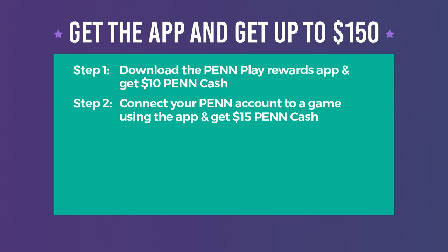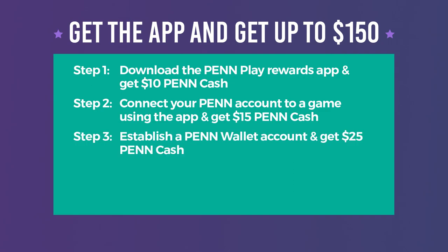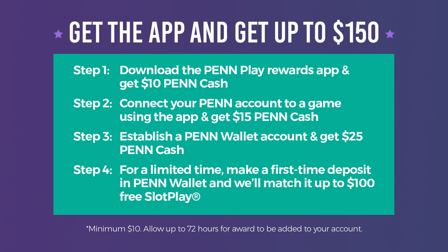The rewards don't stop there. Once you establish a Pen Wallet account, you'll receive $25 Pen Cash. Make a deposit using Pen Wallet, and we'll even match your first deposit up to $100 free slot play.